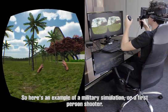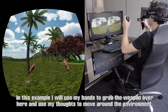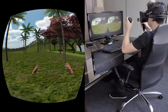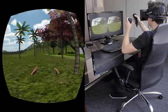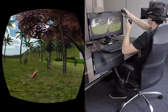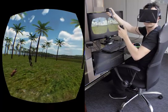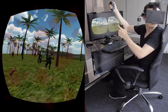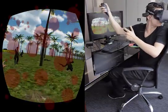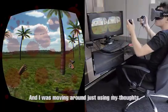Here's an example of a military simulation or a first-person shooter. In this example, I will use my hands to grab a weapon and use my controls to move around in the environment. With this weapon, I'll start shooting. I was just moving around using my controls.